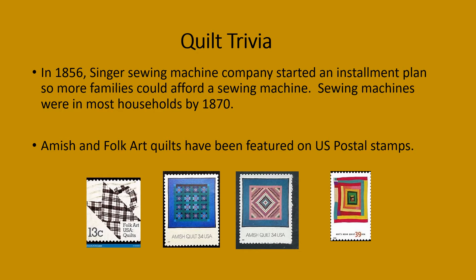Here are some examples of Amish and folk art quilts that have been featured on past U.S. postal stamps.